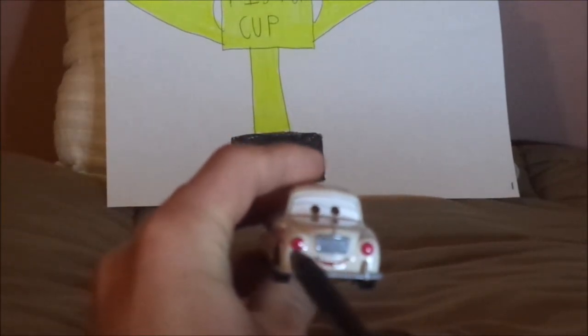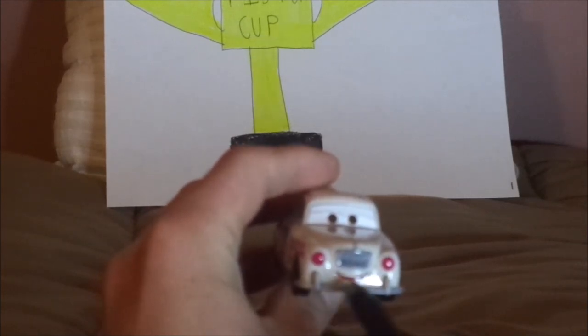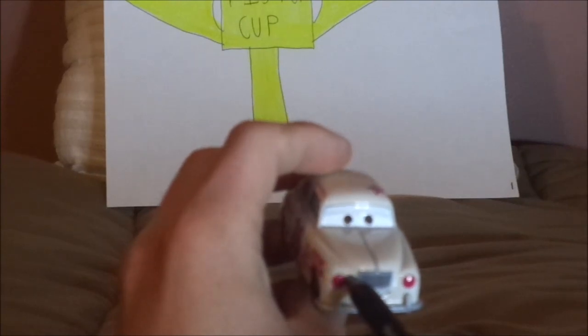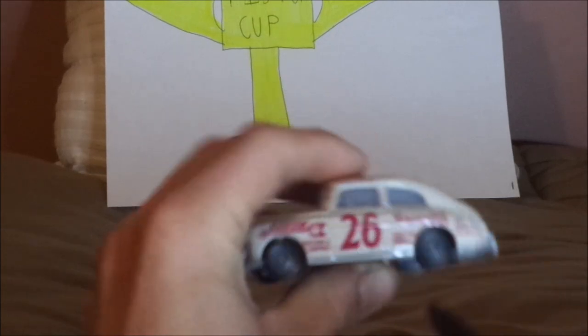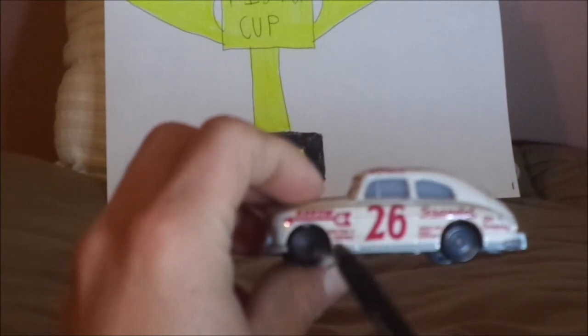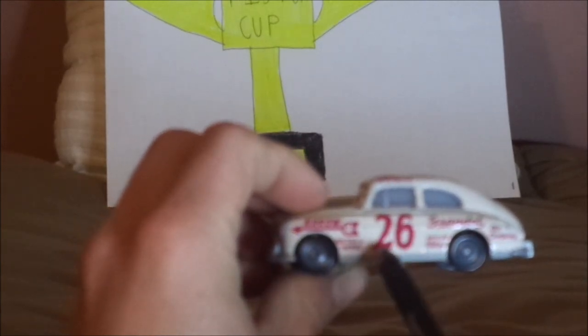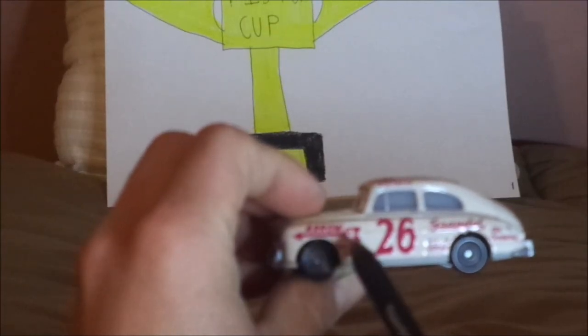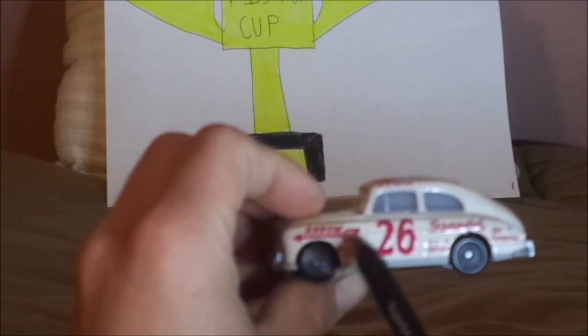Here we've got his happy facial expression, his grille, his chrome silver-gray front bumper, red tail lights, and his light tan exterior paintwork. No tampos on the hood. On both sides we've got gray rims on black wall tires, his door red number 26, Arrow Trucking and Shipping, and an arrow with a clock on the back.